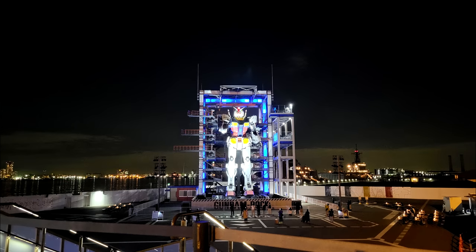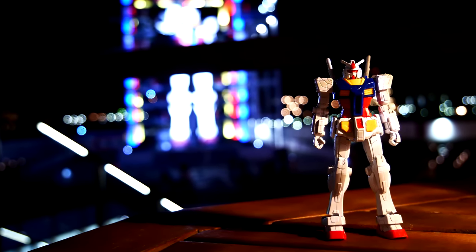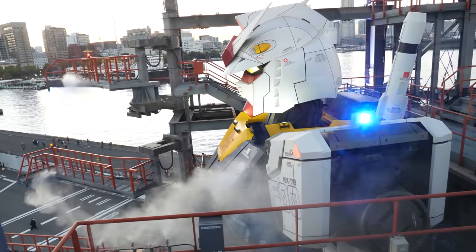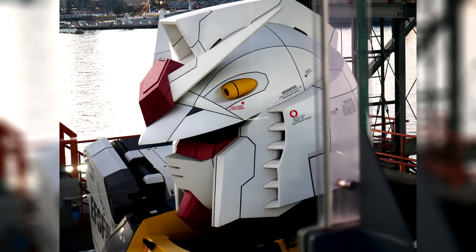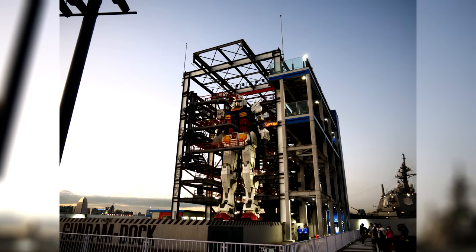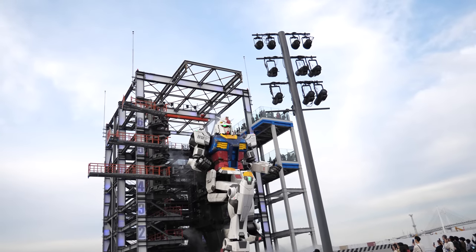Entrance to the whole area costs 1,650 yen (about $12 US), and you'll also get a free RX-78F00 Gunpla. But if you also want to get up close and personal with the Gundam, you can pay an additional 3,300 yen ($24 US) for a tour that also goes up to the tower. Personally, I would say that it's totally worth it. But even if you don't, you can still get close to it on the ground — and honestly, seeing it in action is simply amazing, no matter where you're standing.